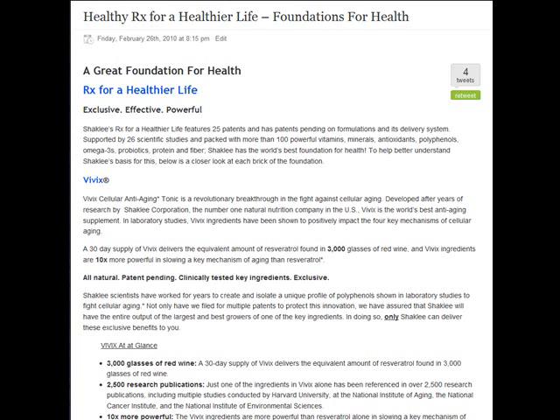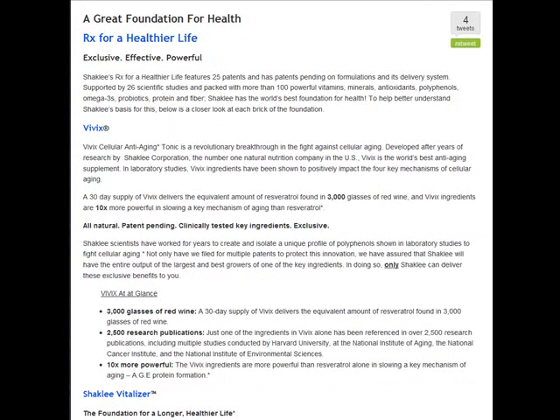We begin here with information on Shaklee Vivix, which is a cellular anti-aging tonic. Tastes delicious — I use it every day. Tastes great, and my kids even like it.